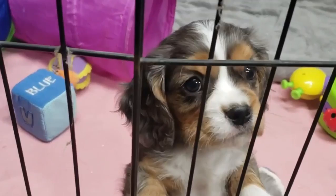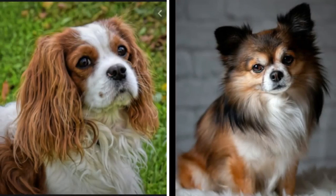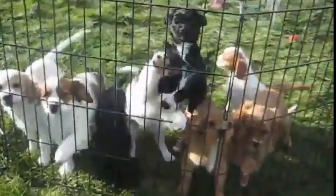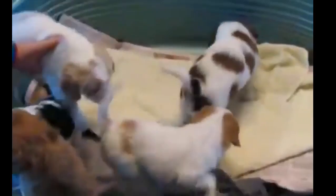Number 4: Cavalon. The Cavalon is a mix between a Cavalier King Charles Spaniel and a Papillon. You should expect this breed to reach approximately 12 inches and 15 pounds when fully grown. Both parent breeds are known to be excellent companion dogs, so it is relatively safe to assume the same temperament in the resulting hybrid breed. They are sociable, enjoy being around people, and have a very easygoing nature.